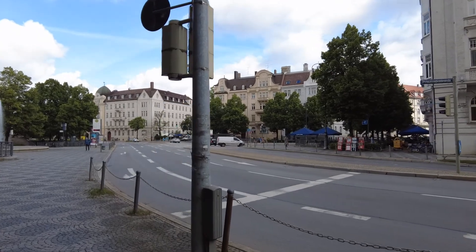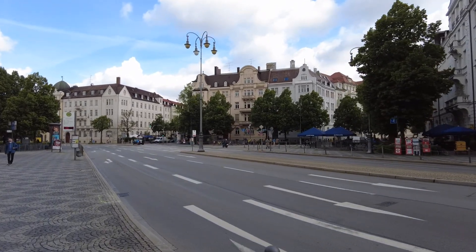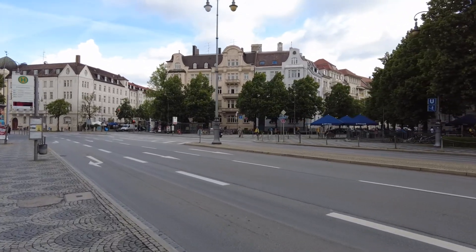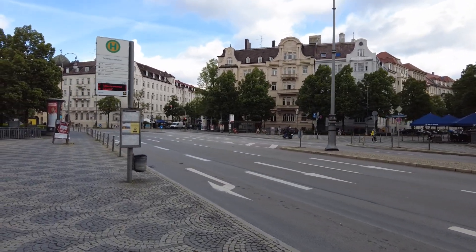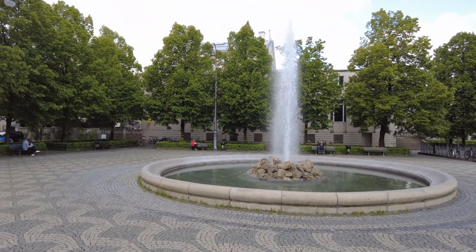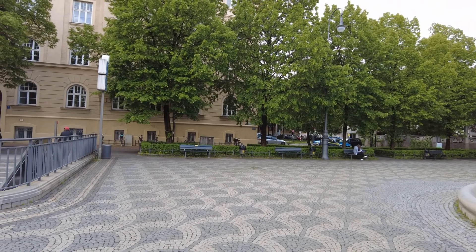A mate of mine once had a girlfriend who was living on the top floor in one of these houses. It was the time before I lived in Munich, and she stayed with him and gave me her apartment, which was absolutely amazing.